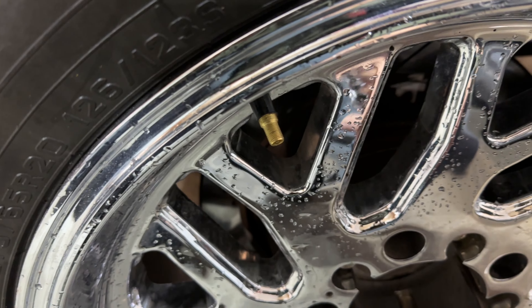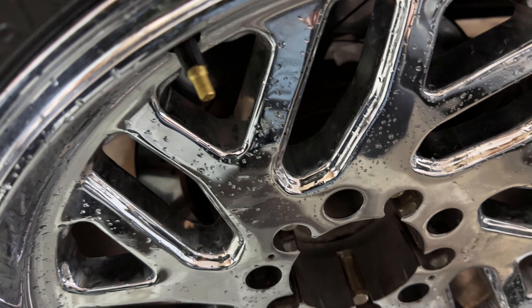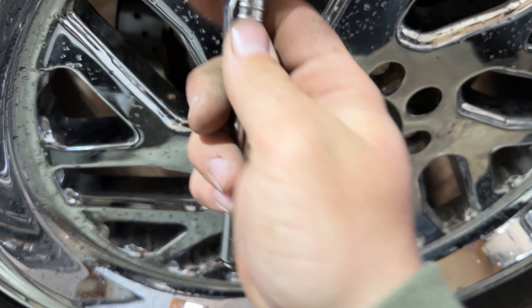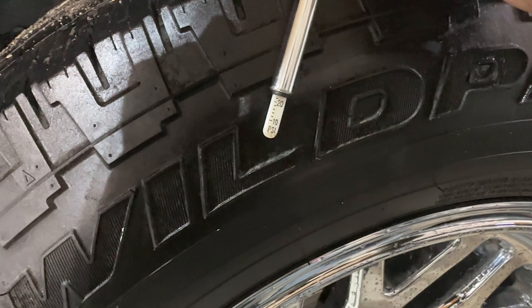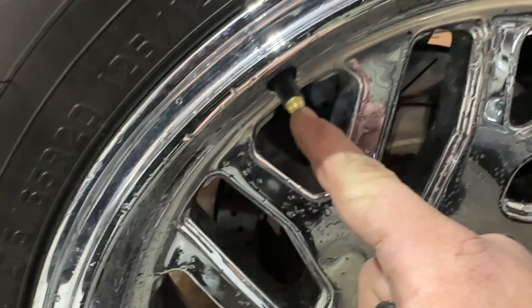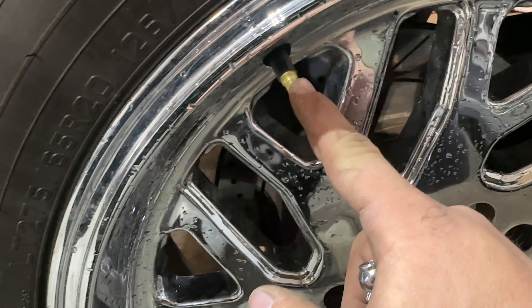One of my favorite mottos in life is never trust anybody's work. This guy did warn me, but I cannot be driving my truck around on 22 PSI of air. I'm going to check the pressures all the way around. Never trust anybody's work — and that includes your own. This back one obviously needs air, so I'll fill them up and we should be good to go.